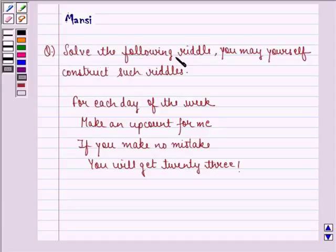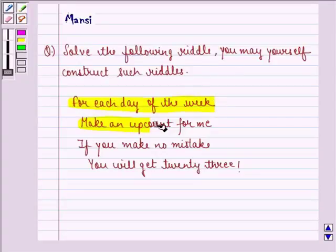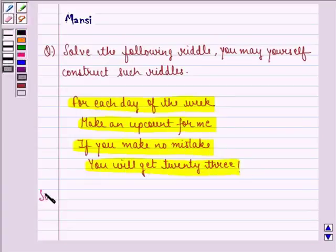The question says: solve the following riddle. You may yourself construct such riddles. This riddle is: for each day of the week, make an up count for me. If you make no mistake, you will get 23. So let us see how to solve this one.